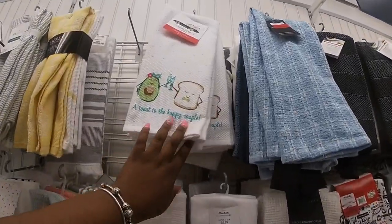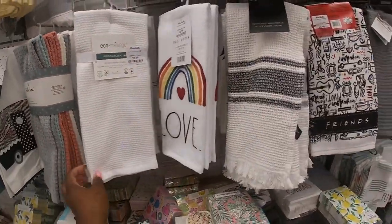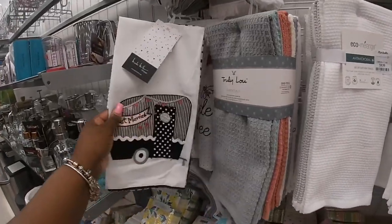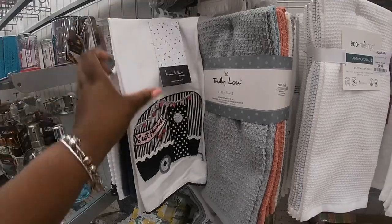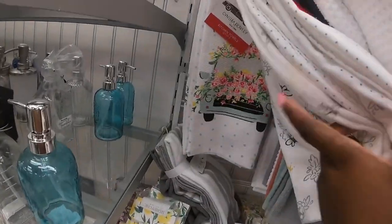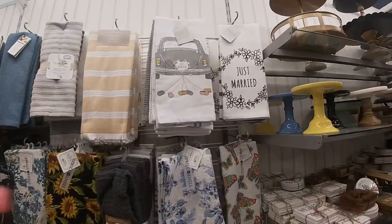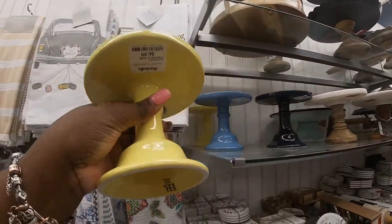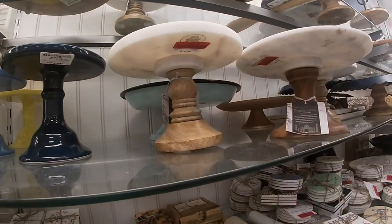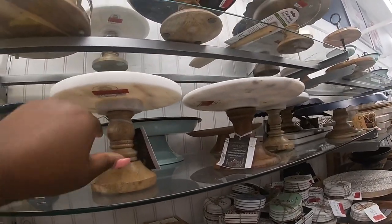Some dish towels — 'A Toast to a Happy Couple,' $6.99. Love. Oh, they even have one: Friends, red tag for $8. Nicole Miller, $7. Just Married by Tibby. Some more Just Married cute little cake stands, $6.99. And these are red tag for $10. Oh, and it's heavy too. Those are red tag for $12.